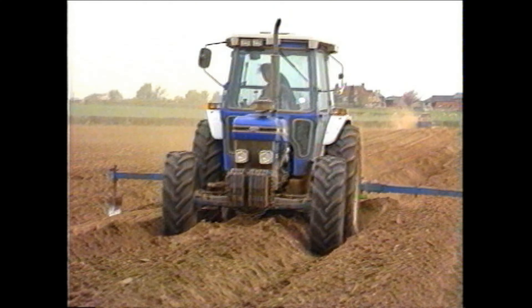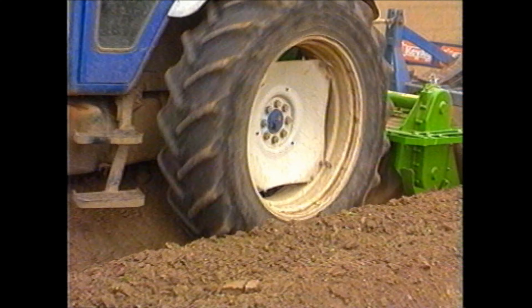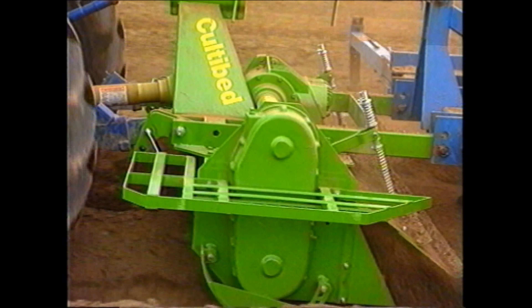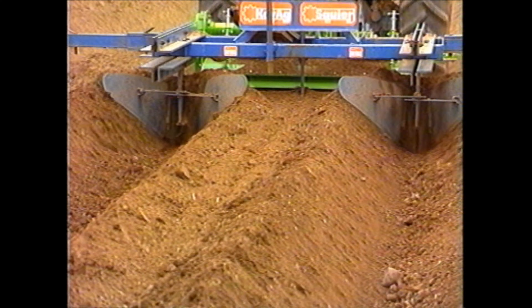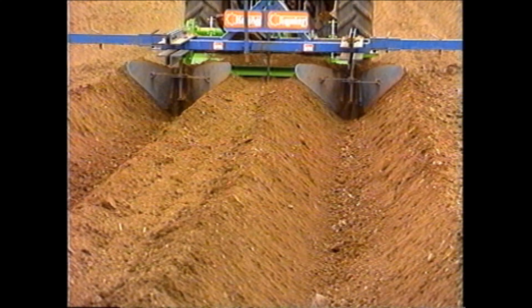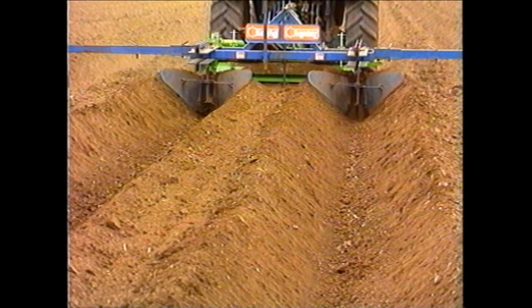On lighter land on a neighbouring farm, the ability of the Culty Bed to operate at high forward speeds is very clear. Used with an earlier model of the bed former already seen, a nicely formed bulk is left for the destoner.